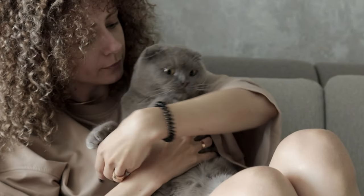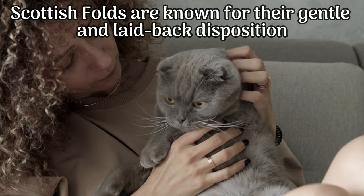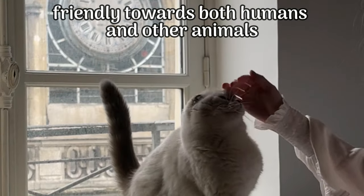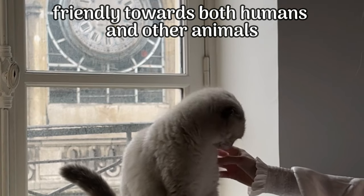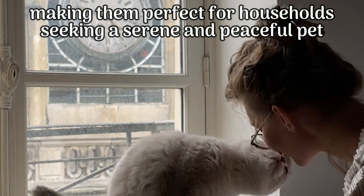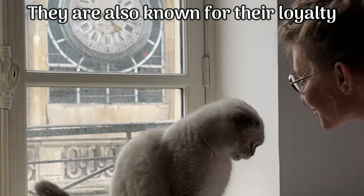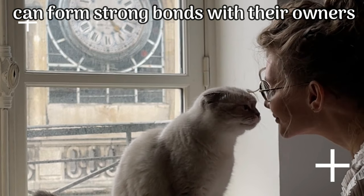Let's delve into their personalities. Scottish Folds are known for their gentle and laid-back disposition. They are wonderful companion cats, friendly towards both humans and other animals. These cats often display a calm and relaxed demeanor, making them perfect for households seeking a serene and peaceful pet. They are also known for their loyalty and can form strong bonds with their owners.